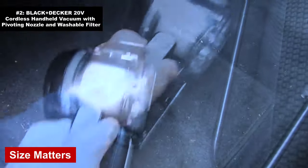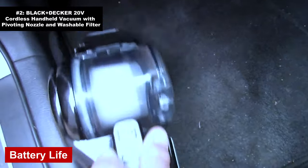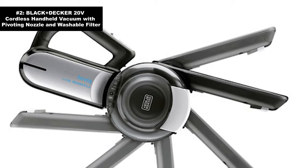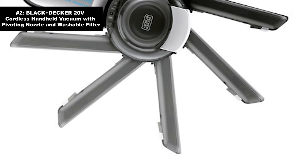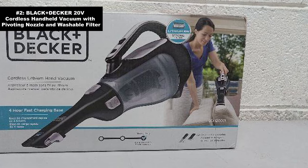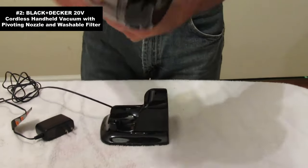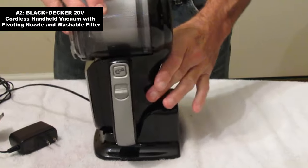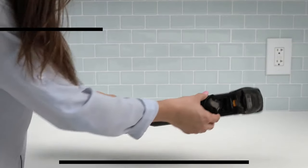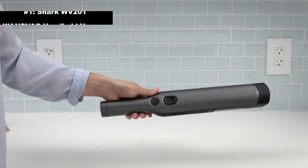Cons: size matters — while it's a powerhouse, its size can be a tad bulky for some users. Battery life: it's got the stamina of a sprinter, not a marathon runner — the charge is decent but some users might wish for more longevity. The crowning jewel that sets the Black & Decker 20V apart is that fantastic pivoting nozzle — our best runner-up, the vacuum equivalent of the guy who almost beat Usain Bolt. If you want reliable and robust, this one might just sweep you off your feet.